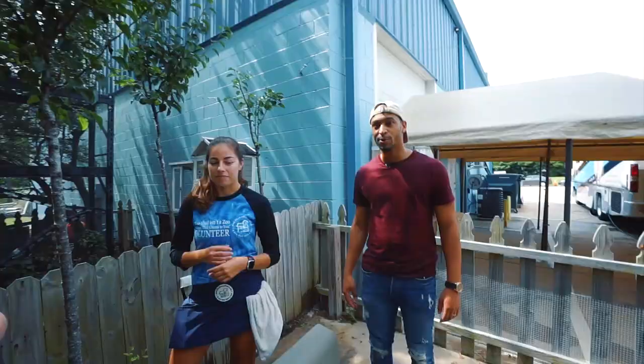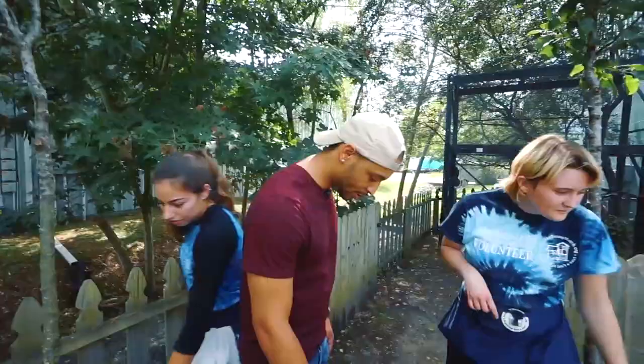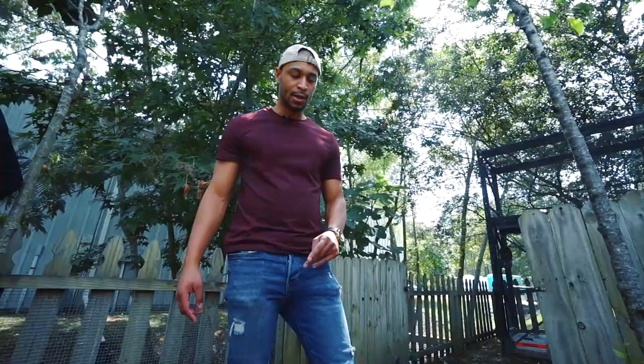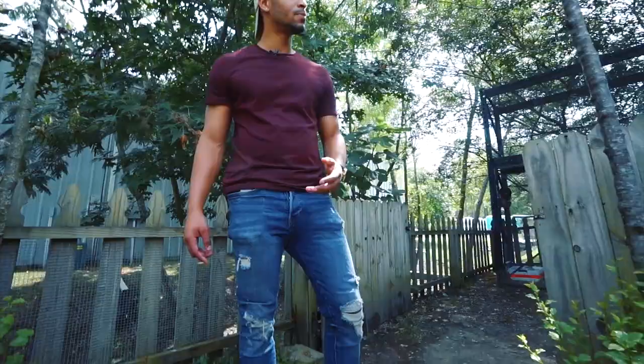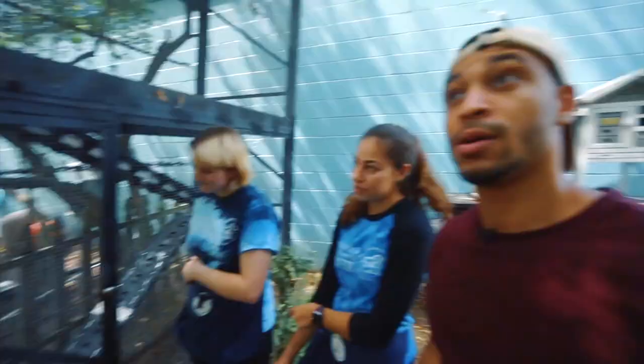They have an organ in their head called a Jacobson's organ. That was a little intimidating — I'm not scared of him. As vicious as a kitten, yeah, he seems super chill, but the tongue is a little ready to go. He kind of looks like Voldemort. Can I touch his back? Exotics is basically anything that's not a cat or a dog.